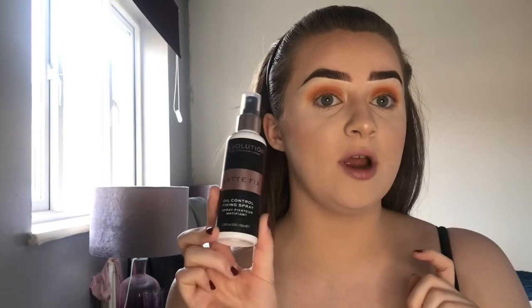Then I set my face with setting spray — the one I love for work is the Revolution Matte Fix Oil Control Fixing Spray. Mine is nearly run out, which is why I repurchased the Primal setting spray, but that one's broken so I need a new one soon. This one has a great spray and is really nice, though it does have a bit of a funky smell. After that I'm going to jump off camera to curl my lashes and apply mascara — I'm using the Superglory Thick and Fast mascara, my go-to. It's boring watching mascara application so I'll be back after.